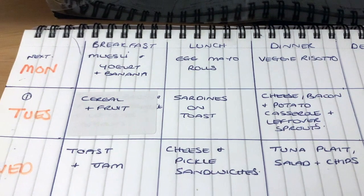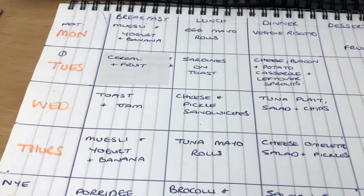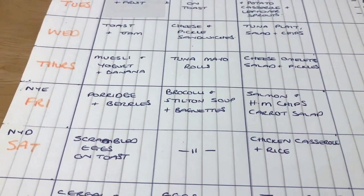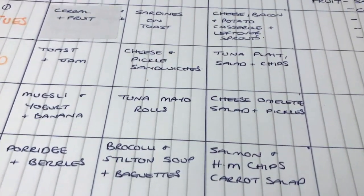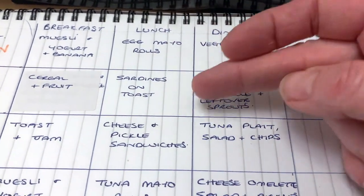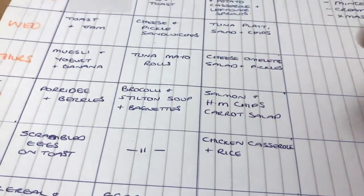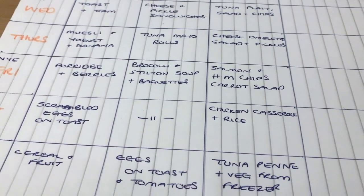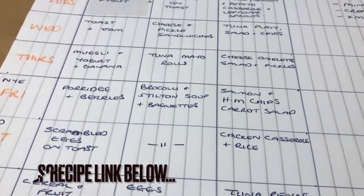Breakfast and lunch are really easy things — muesli and yogurt, cereal, fruit, toast and jam, porridge. New Year's Day I'll probably have scrambled eggs, or maybe some bacon if there's any left. Lunches tend to be just rolls, sardines on toast, sandwiches — nothing special. I do have some Stilton to use up, so I've bought some broccoli today and I'm going to do broccoli and Stilton soup with some baguettes, which will last a couple of days.